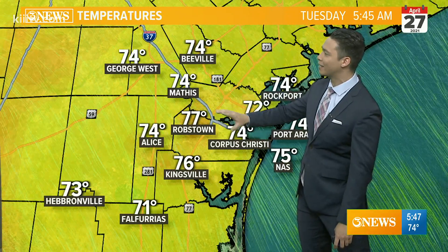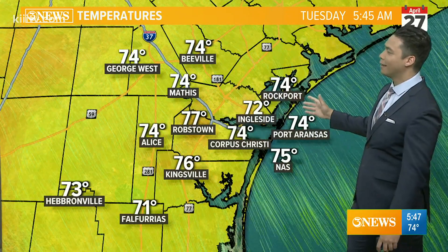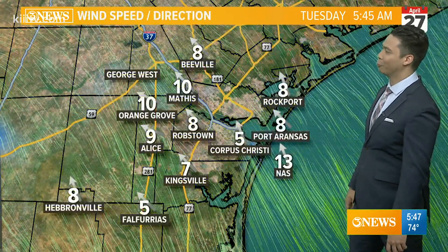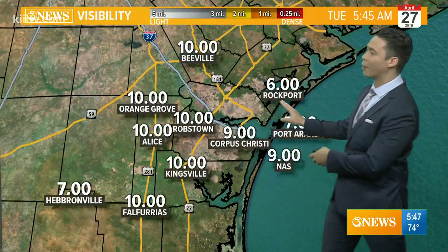George West, Alice — 74 is a very popular number this morning, in addition to Port Aransas, Corpus Christi, and Rockport as well. Southeast winds are keeping humidity high at 5 to 15 miles an hour.